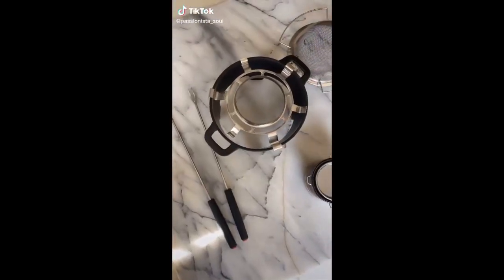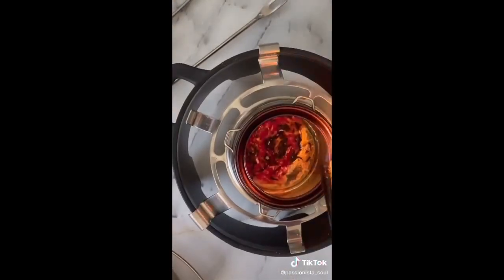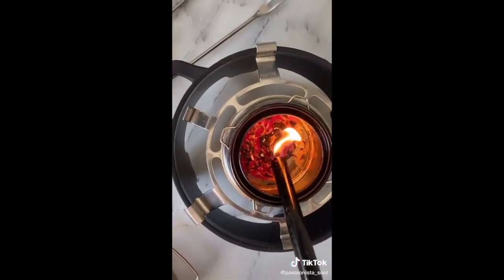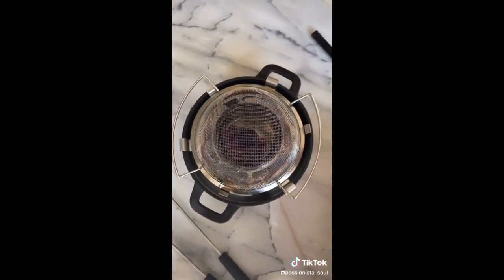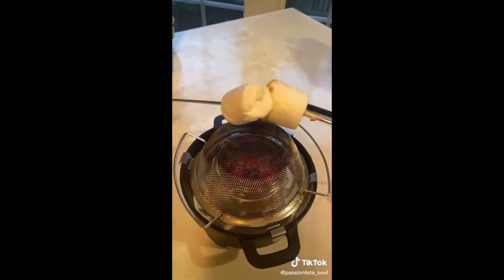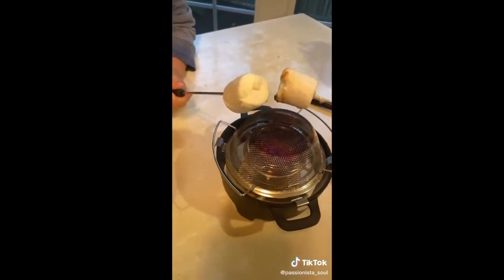Okay guys, this has to be one of my favorite items. It is a s'mores kit that you can use inside. We love roasting marshmallows and making s'mores, but if it's raining or cold out, we can't. So we got this kit so we can make s'mores in the house. It's a little sterno — you're able to roast marshmallows whenever you want. You just light it up and it makes a perfect s'more every single time.